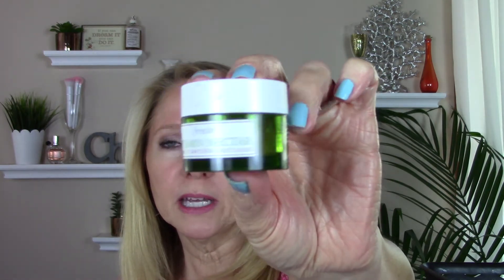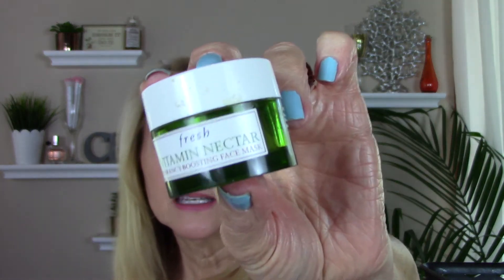Finished a nice sample size of the Fresh Vitamin Nectar Mask. This is lovely — during the next VIB sale I think I will get the larger size. Every time I use this I can tell a difference in my skin, and that's saying a lot. It smells like fresh oranges, has little bits of orange pulp in it, great ingredients — really effective mask. I loved it.